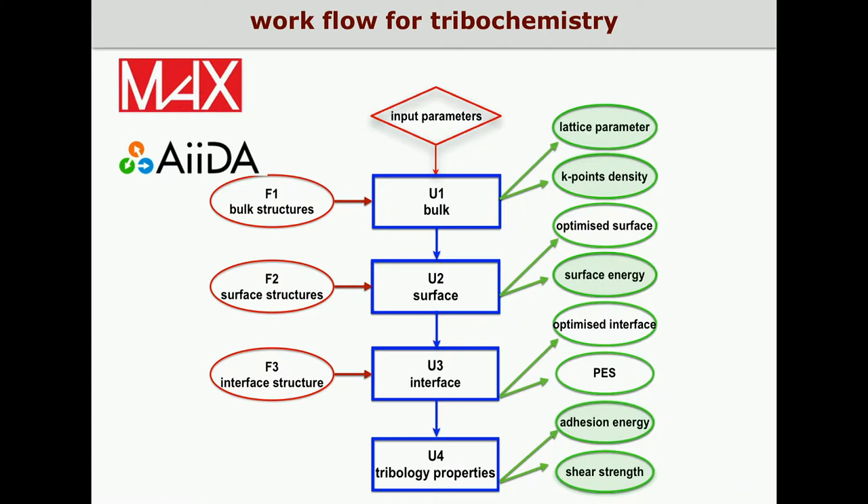Thanks to the MAX project, we could implement this computational protocol as a workflow based on the AIDA platform, which allows obtaining these intrinsic interfacial properties automatically for a large number of materials. The workflow is stored for non-specialized users, so a limited number of input parameters are required, and most of the computational choices are made within the workflow through tests carried out automatically.